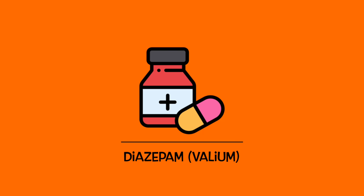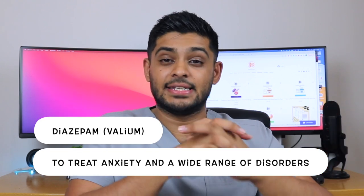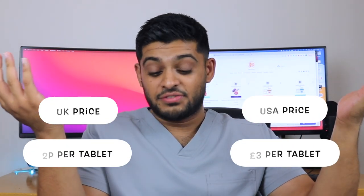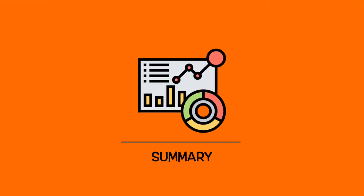The final one is Diazepam. Per tablet it's two pence in the UK. It's used for many indications like anxiety, relaxation, and muscle cramps. The price in the US is £3 a tablet. I'm not even surprised anymore. That's a 15,000 percent price increase between the UK and the US — just ridiculous price differences between medications in the two countries.